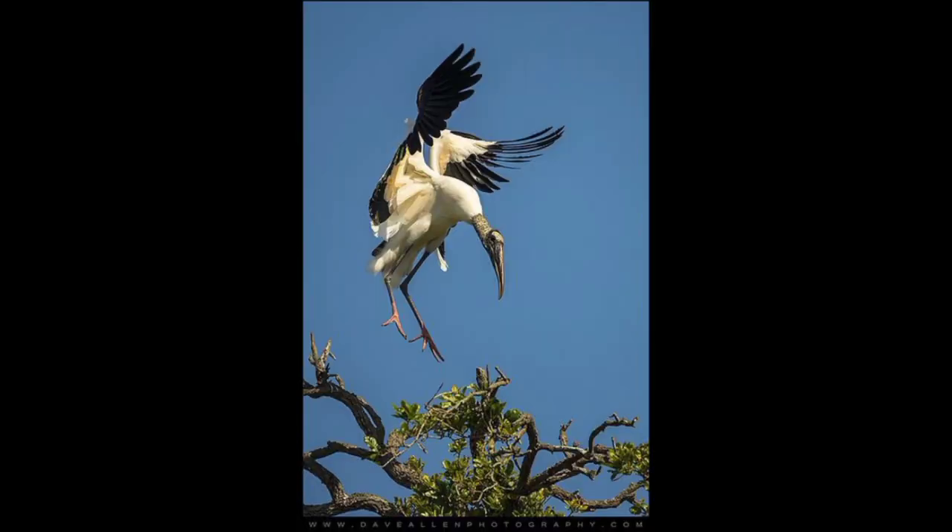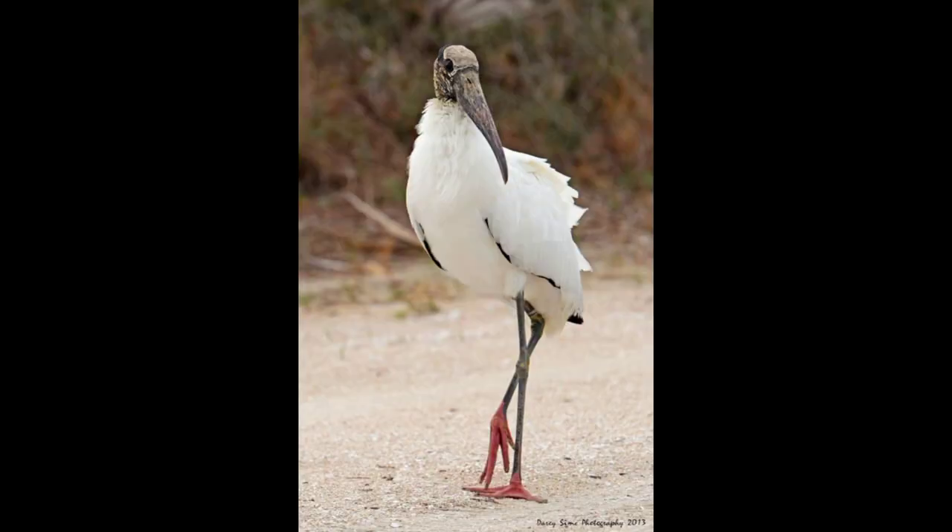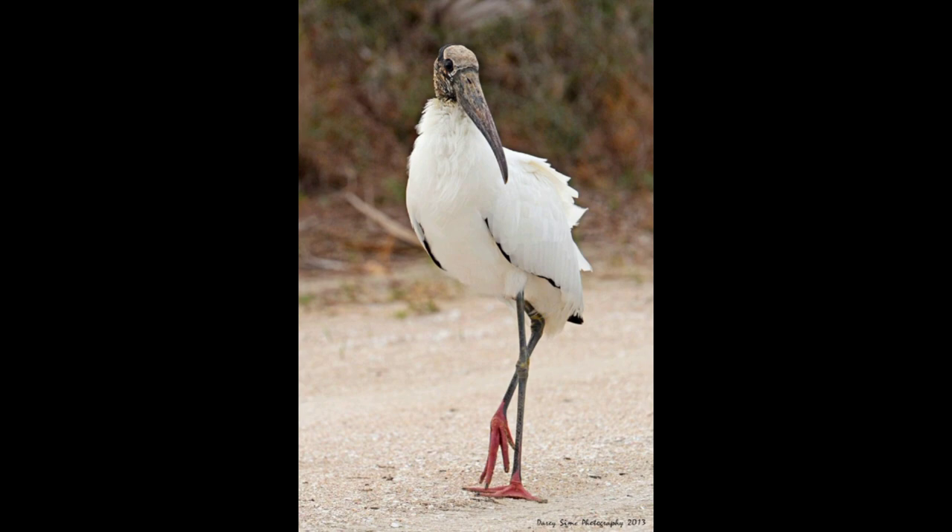Reproduction season: March to April. Incubation period: 33 to 34 days. Independence age: 8 to 10 weeks. Baby name: chicks. Web animal: clutch of 2 to 5 eggs. These birds have a monogamous mating system, mating once in a lifetime. The mating season takes place in spring, from March to April.